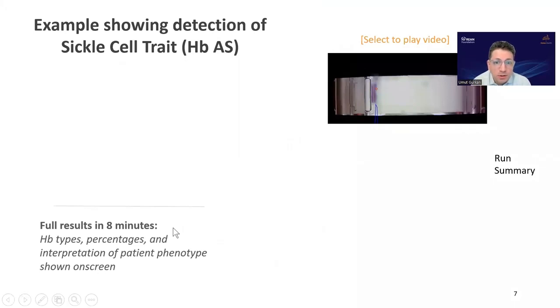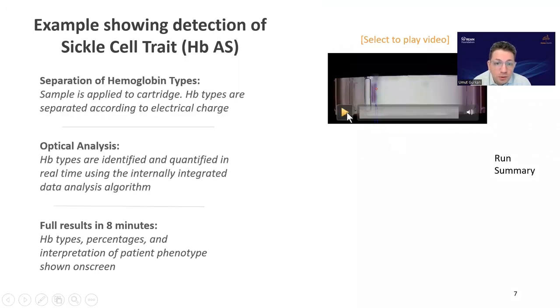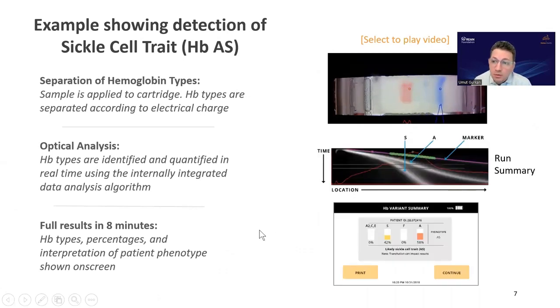This video shows how the test works. It separates hemoglobins as they migrate in an electrical field in the electrophoretic system. Based on the presence of bands and their relative intensity, we can identify hemoglobin variants, including beta thalassemia based on hemoglobin A2 detection, and also their relative percentages. This gives fast results, and you can see the example report screen showing the percentages and types of hemoglobin variants identified.